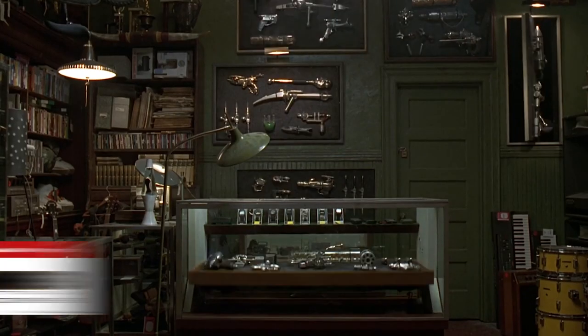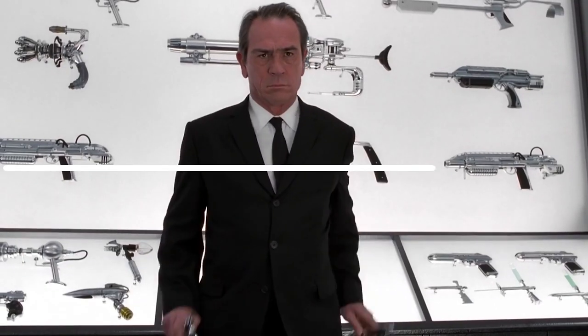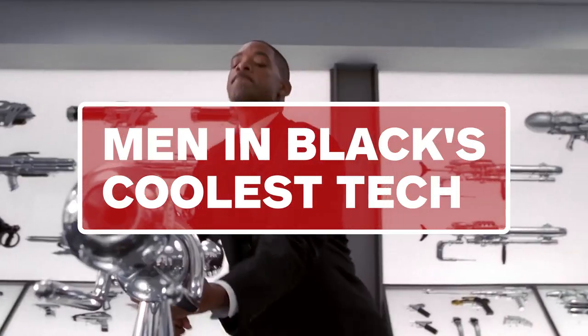For the last 20 years, the Men in Black franchise has been introducing us to the latest and greatest gadgets from around the galaxy. Let's take a look at some of our favorite MIB tech.